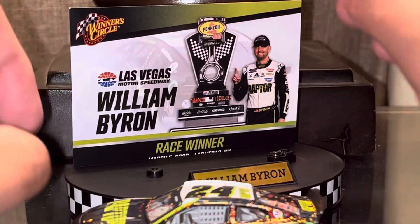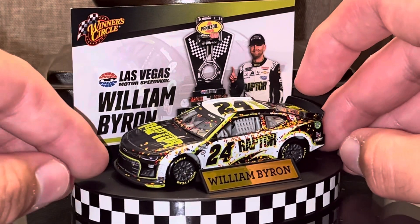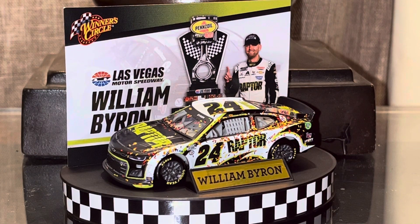This was the start to Willie B's dominant run in 2023, but it did not end up in him winning the championship. We'll see if he wins the championship this year. So far this year, he has won the Daytona 500, Coda, and just recently Martinsville. Willie B is off to a very strong start of the season — gotta give credit where credit's due.